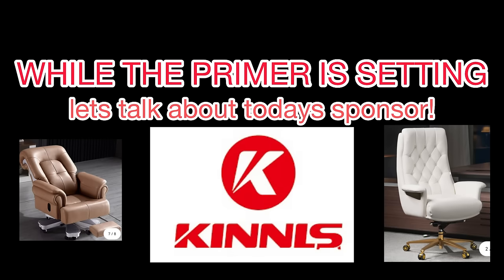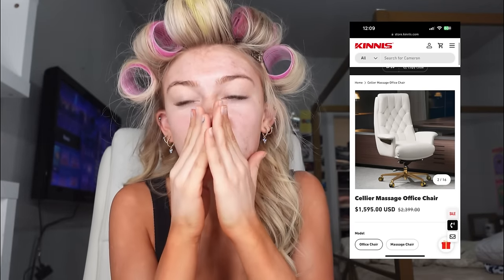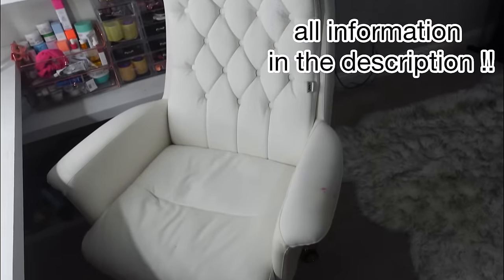While the primer is setting, let's talk about today's sponsor, Kennels. They have the most reliable office chairs and massage chairs. I got a new chair — it is literally the comfiest thing I have ever sat in. It literally massages — it's literally a massage chair, guys. It has a control and I can just control it. I can get massages while I'm doing my makeup. That is a win-win. Here's a closer look at the chair.